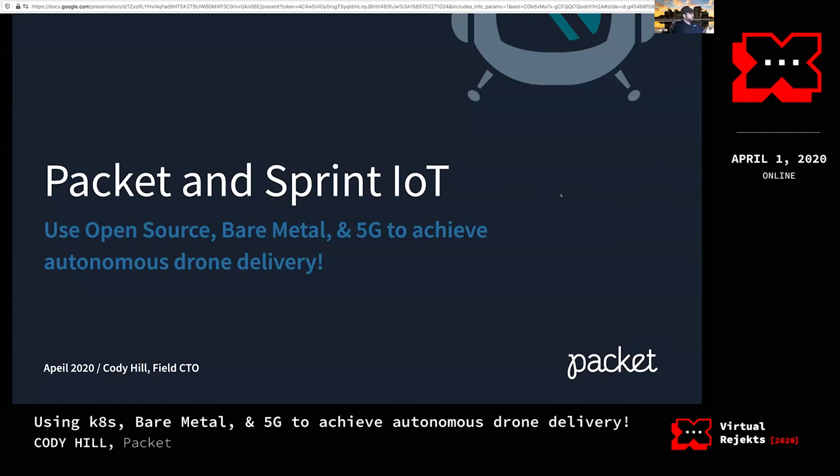My name is Cody Hill with Packet. Packet's doing some pretty cool stuff in the IoT space with Sprint. I'm here to talk about how we are utilizing open source, some bare metal hardware, and Sprint's 5G network to achieve autonomous drone delivery — pretty cool stuff.